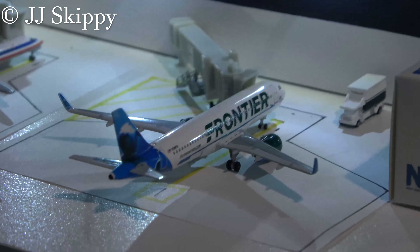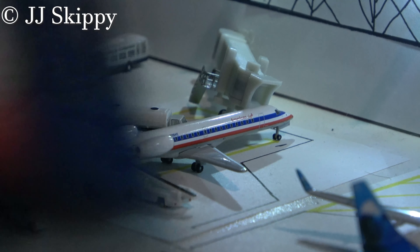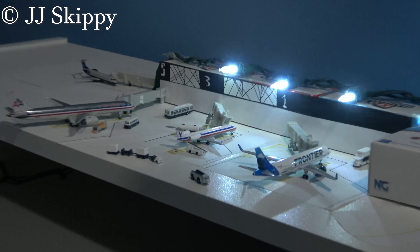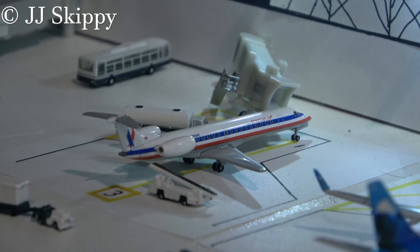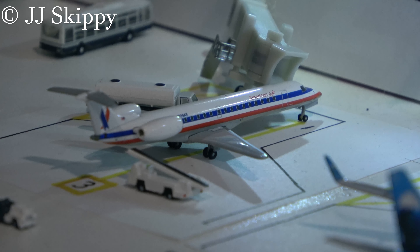Over at gate 3 is this American Eagle Embraer ERJ-145. I've called it a 135 in past updates, but I've learned it's supposed to be a 145 according to the box. The registration was throwing me off, but I'll call it a 145 from now on. He arrived from Chicago about 20 minutes ago and is getting service — there's a baggage carousel, baggage cart, and a fuel truck just behind the plane. He'll be heading back to Chicago in about 30 to 45 minutes.